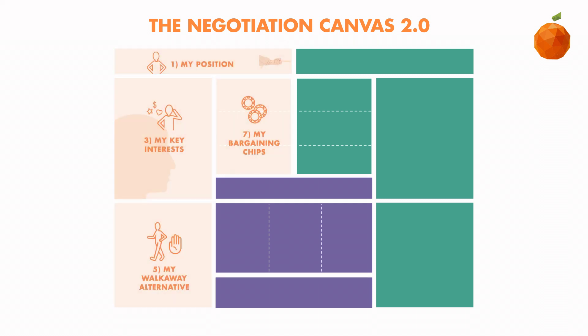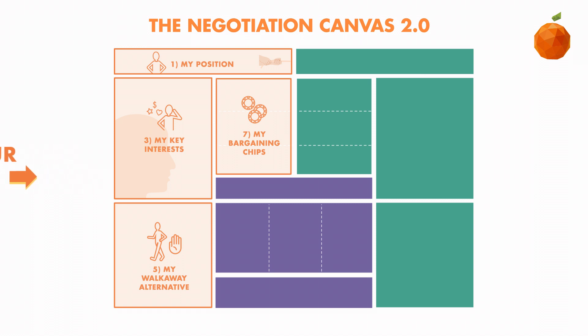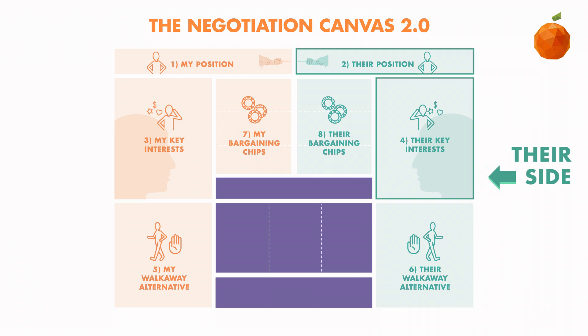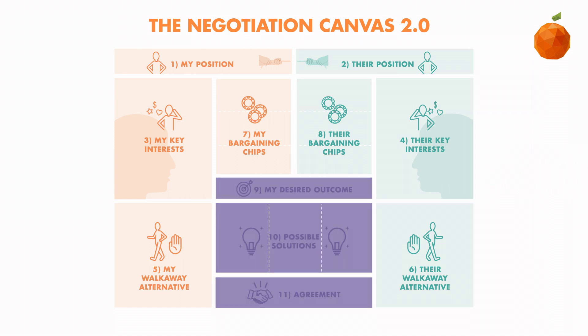The colors separate each side of the negotiation. The left side is orange and that side represents you — your initial position, your key interests, your walkaway alternatives, and your bargaining chips. The right side is green and that side represents your counterpart — your counterpart's initial position, key interests, walkaway alternatives, and bargaining chips. Then we move to the center, which is purple. Steps 9 through 11 is where everything comes together to help you make a successful deal.